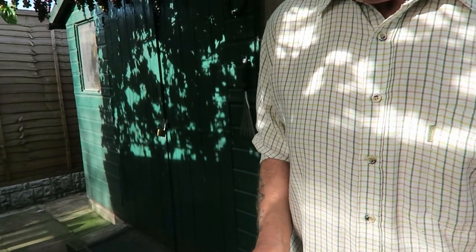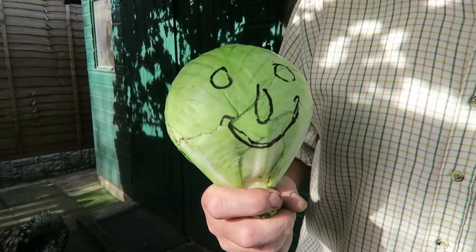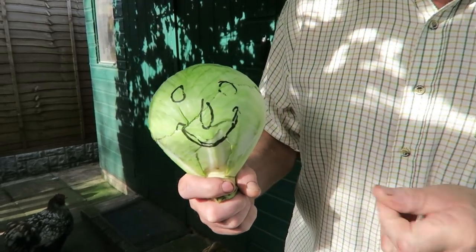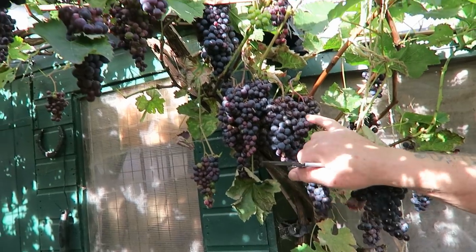So having apologised to him, he seems quite happy now - he seems happier. Don't worry about the pen, it's not permanent, it'll just wipe off. Okay, now we're going to pick the grapes that really are getting ripe.